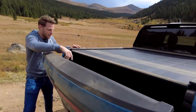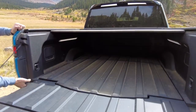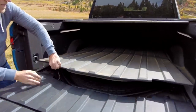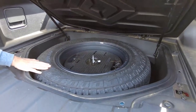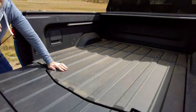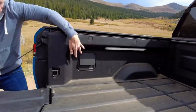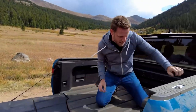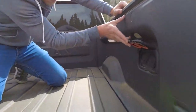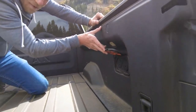Underneath the bed, you pull a lever and it pops up to reveal a full-size spare, which really comes in handy off-road. There's also an air compressor. On the other side of the bed there are two outlets so you can charge your gear. I'm more of a margarita machine guy, but make your own choices.